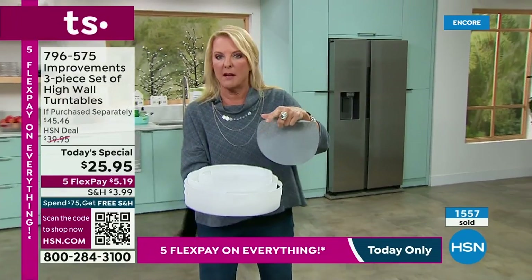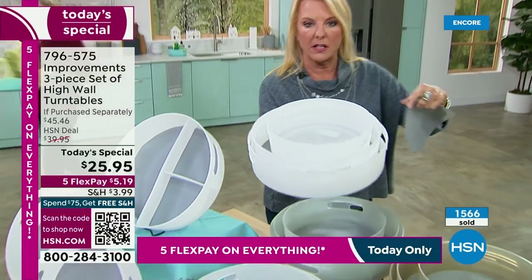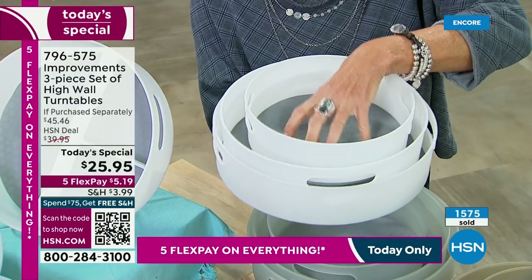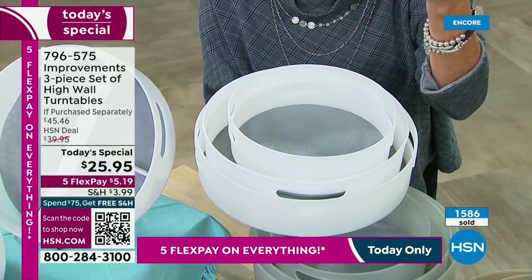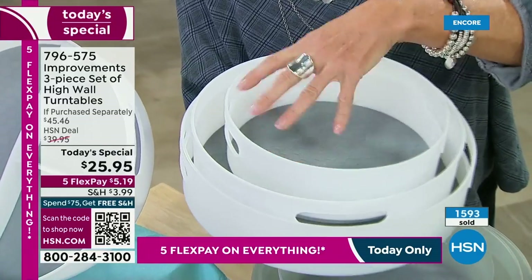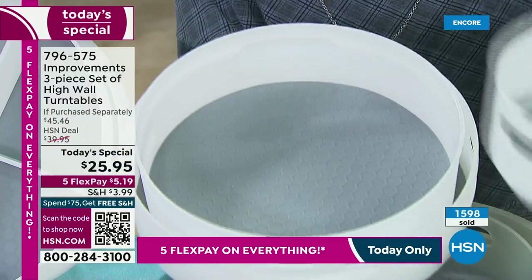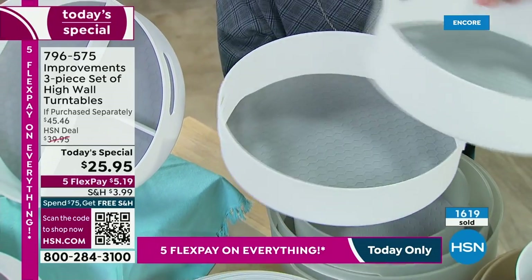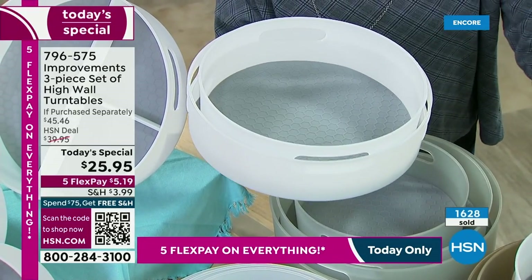Let me show you the inside of these. Look how beautiful they are — they fit perfectly. They've got a little embossed texture so that stuff doesn't slide and slip around. That's the 9-inch, this is the 11-inch, and this is the big guy, the 12-inch. You can set these up so many different ways.